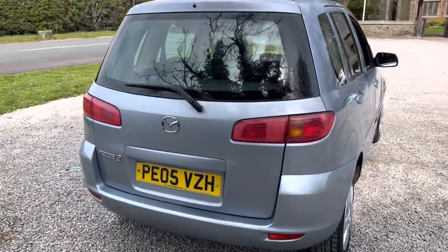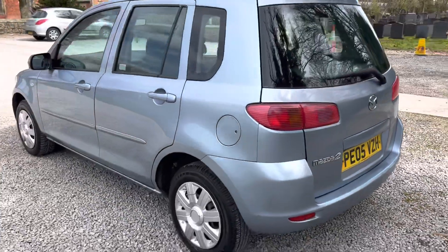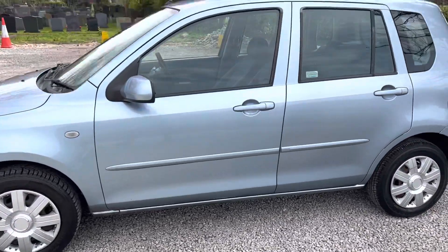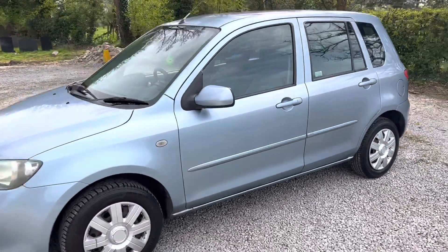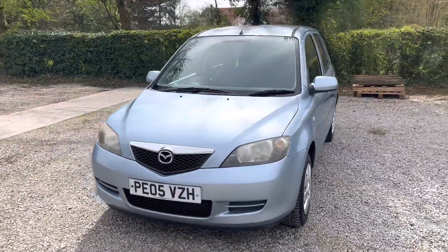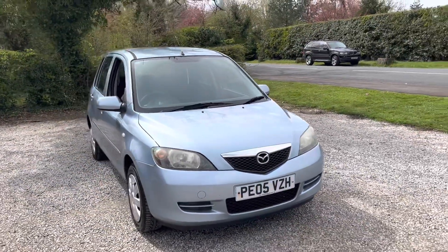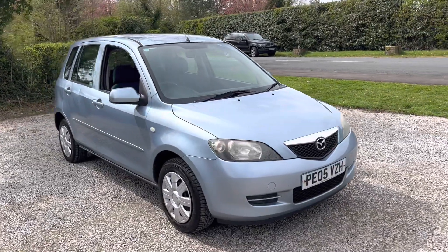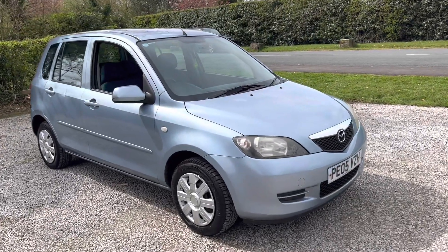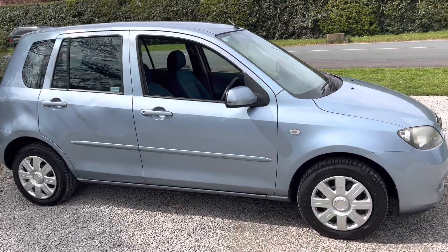Really nice low mileage car. It's got MOT until October as well, so lots of MOT left on it. It's just been in for new tires, and not only that, it's also getting a full oil and filter service for the new buyer for your peace of mind. It's also eligible for a £1,200 gold standard warranty, so for the price you see it's a lot of value with all the warranty and everything. Car's running really well, everything working well on it.